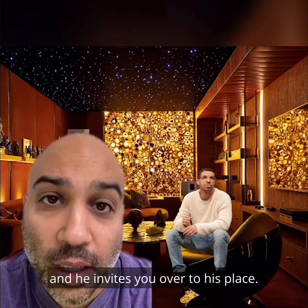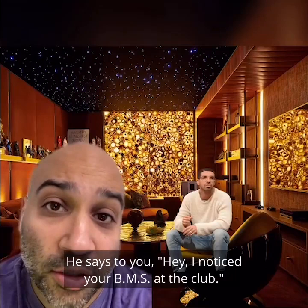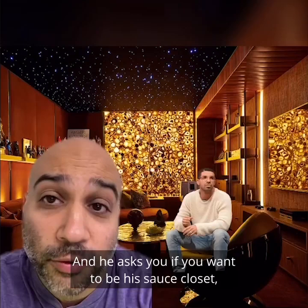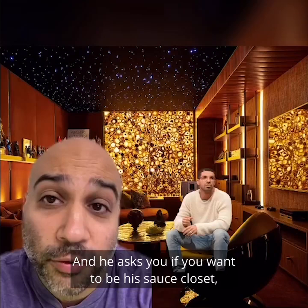Oh hey, you're still here? Picture this: you see Drake at the club. He invites you over to his place and brings you into the studio lounge. Marvin's room is playing in the background. He says to you, 'Hey, I noticed your BMS at the club.' And you say back to him, 'Would love to check out your red knob.' But you don't really know how plumbing works because you've never seen it. And he asks you if you want to be his sauce closet. And you say, 'Okay, as long as he doesn't do anything that's deranged, unhinged, or breaks your brain.' So you two lump together forever for the rest of your lives.